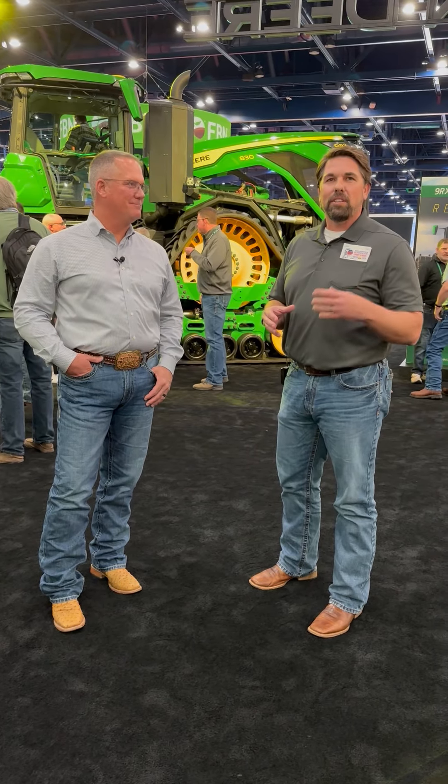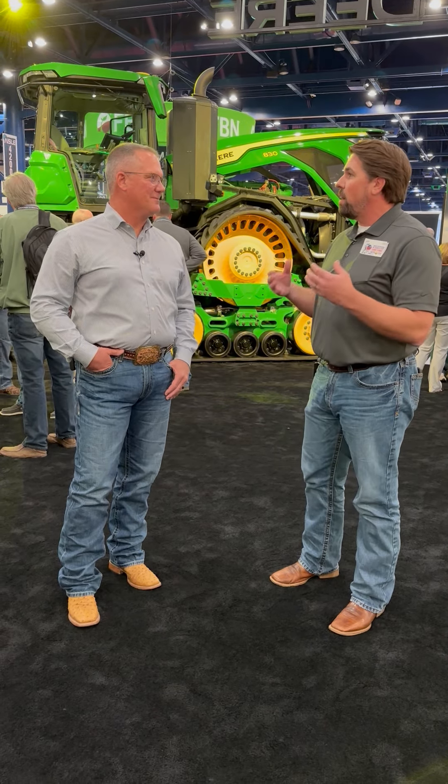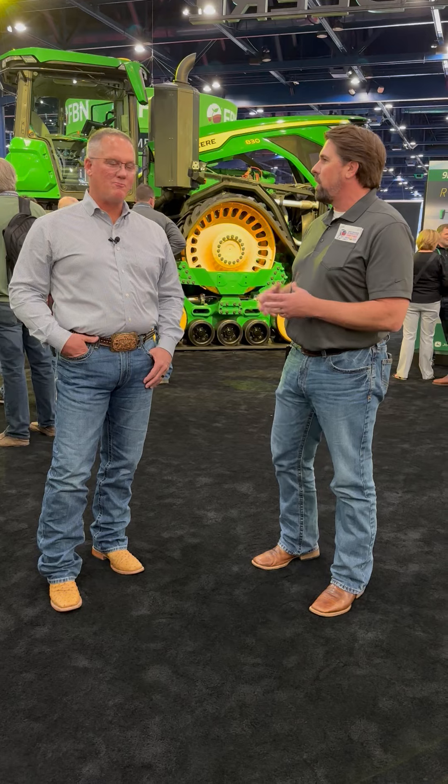Hello everyone, John Carlo here, Director of Retail Sales, and I'm privileged to be with our CEO Jeremy Ostrander. We're live here in Houston, Texas for the 2024 Commodity Classic, and we saw some really cool stuff that John Deere rolled out — quite honestly, one of the largest rollouts we've ever seen. This is some cool stuff that's going to add a ton of value to our customers.